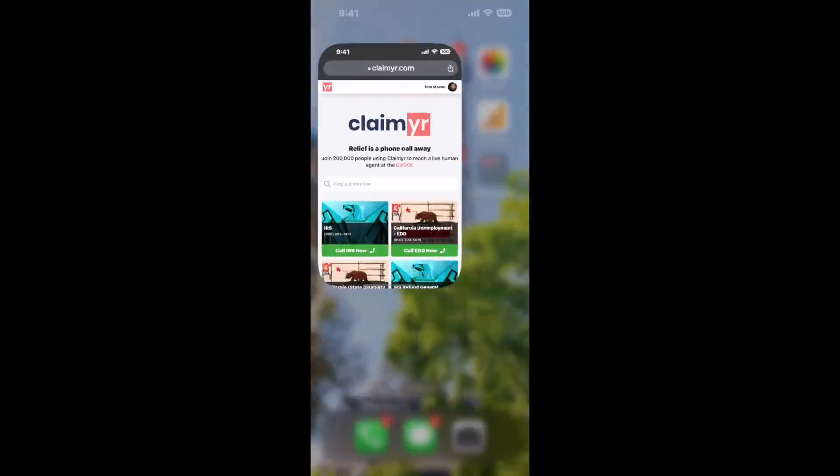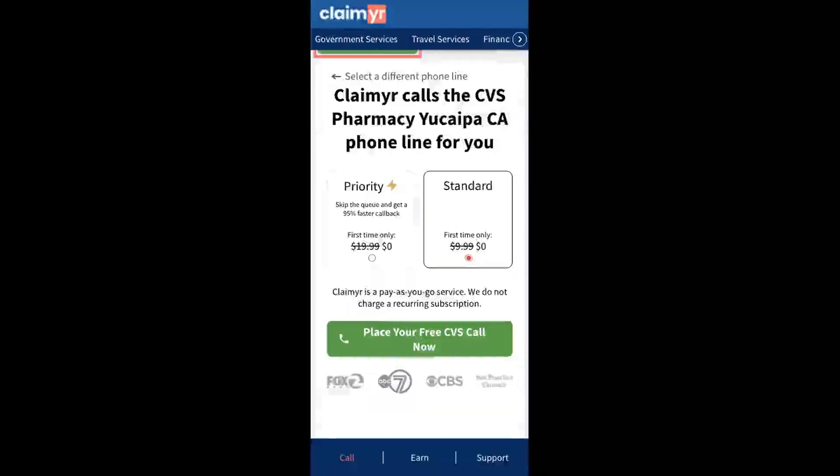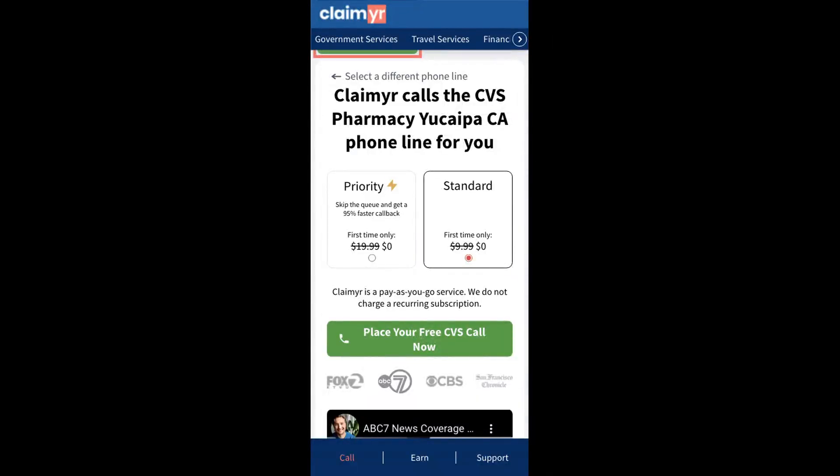Now the next method is the better way to reach a live person at CVS Pharmacy, Yucaipa, California. I built a calling tool. To use it, open up your browser, go to claimer.com, and search for the CVS Pharmacy, Yucaipa, CA option.